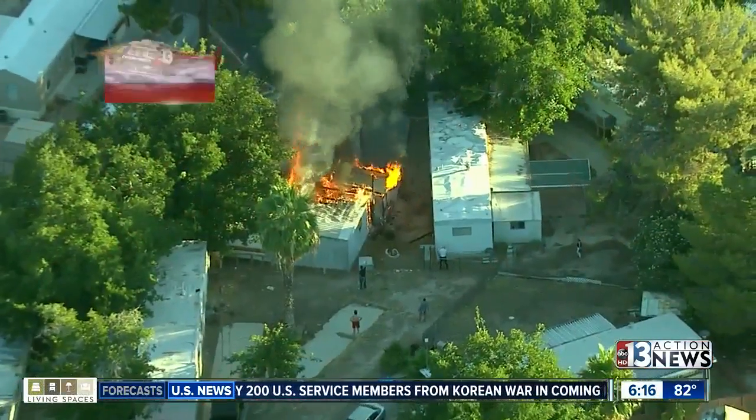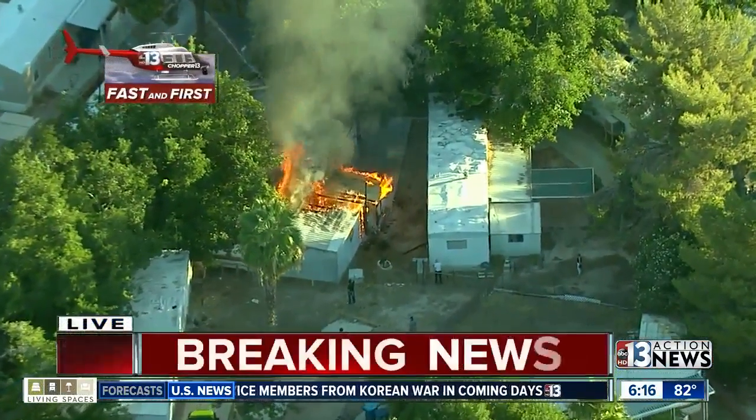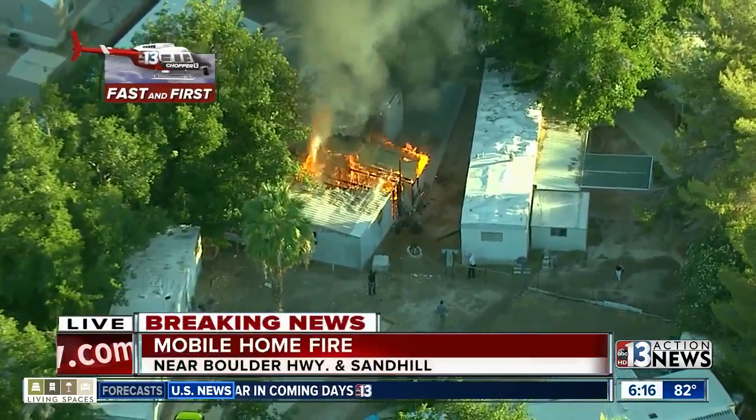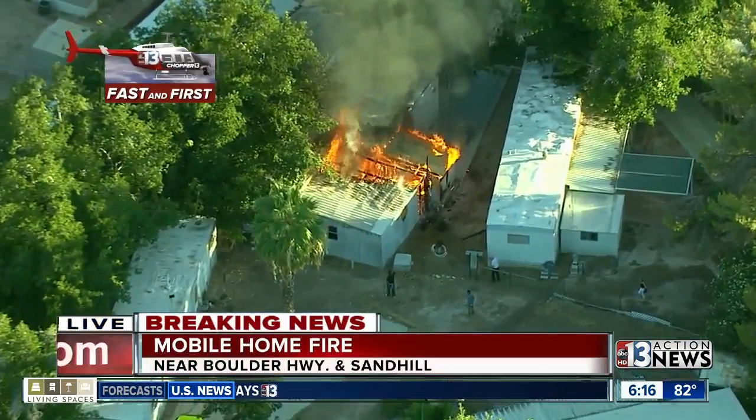We want to get to some breaking news right now. Chopper 13 fast and first. This is a fire that is burning right now right near Boulder Highway and Sand Hill, over on the east side of the valley.